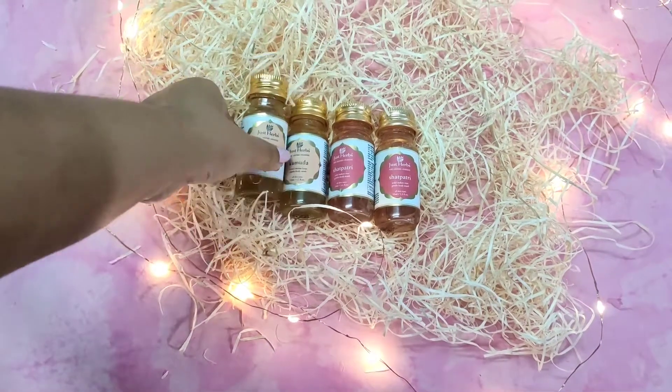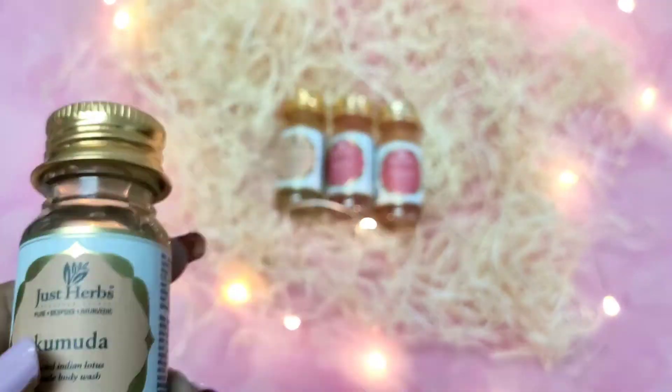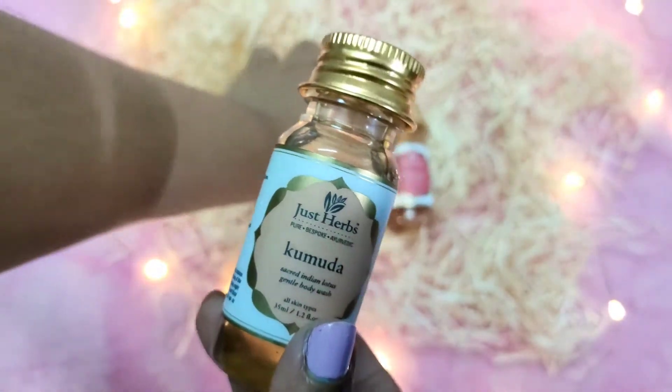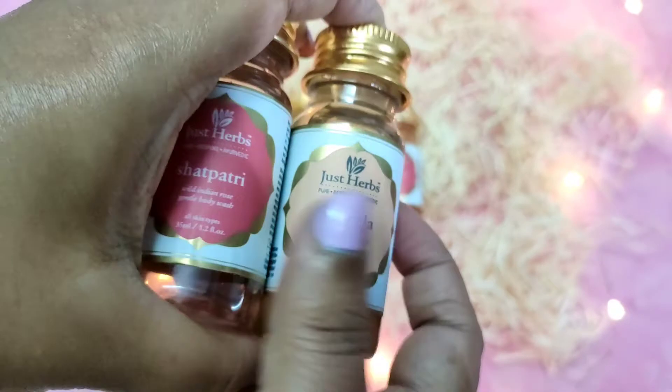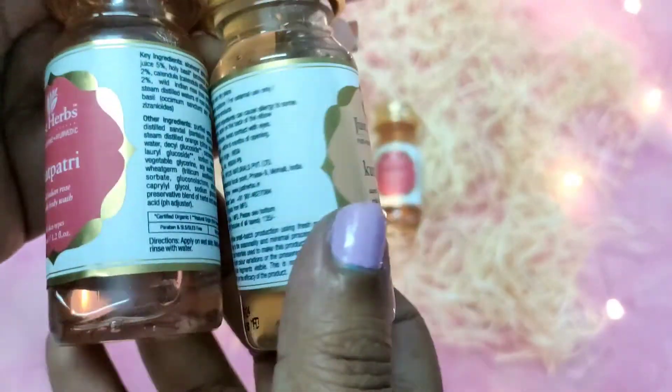Hey guys, welcome to my channel! Today I'll be sharing a review of body washes that I got from JustHub. I recently shared a haul of JustHub, so the first one I have is an Ayurvedic Rose Shower Gel for men and women, and the other one is the Kumada Lotus Regenerating body wash.